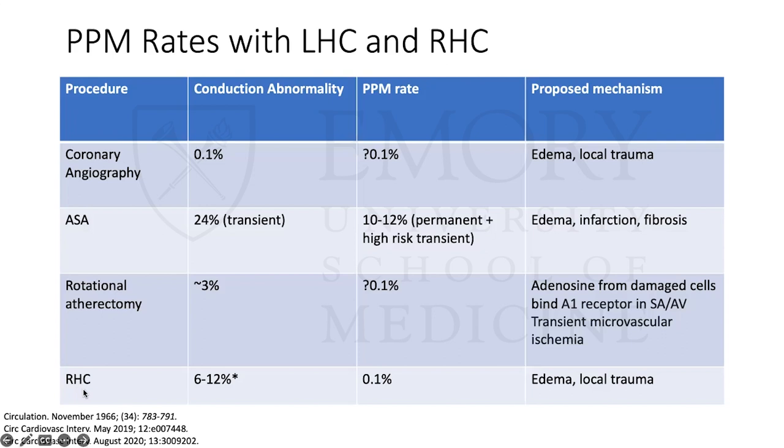For right heart cath, there's actually a fair bit more data. Studies put the rate of conduction abnormality during the procedure somewhere between 6% and 12%. Most of these are transient and resolve; the permanent pacemaker rate is again approximately 0.1%, though probably less than that. The mechanism is the same — edema and local trauma from the catheter.